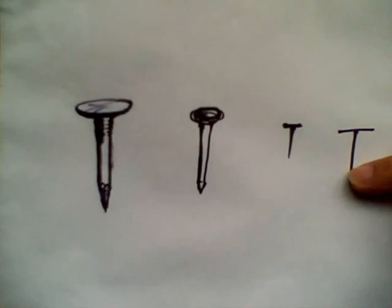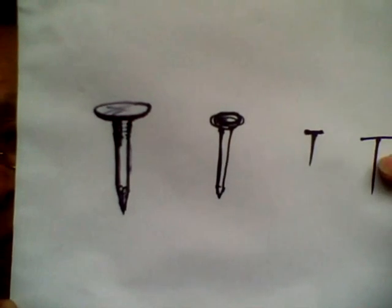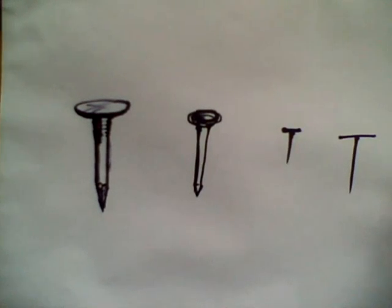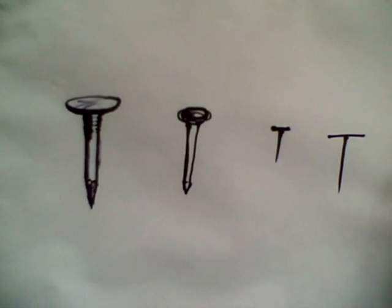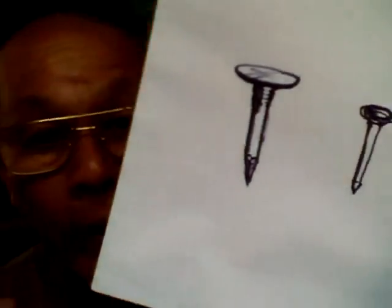Perhaps your picture is similar to one of these. If your picture is similar to this one, I will tell you — you already know how to write a Chinese character by yourself. I am not kidding. It's true.